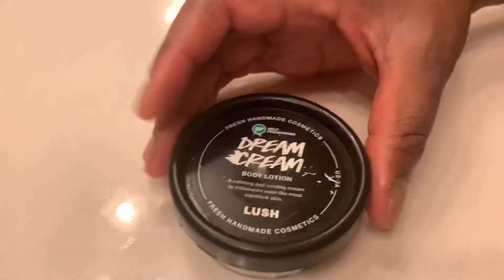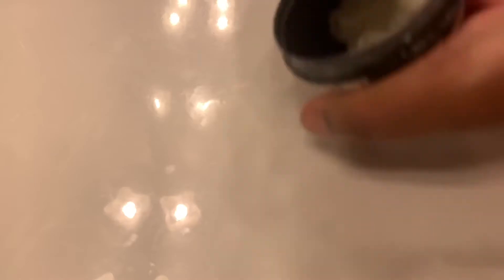First up we're going to be talking about Dream Cream — this is a body lotion and this bad boy has been my favorite. It's literally almost done. I've been using this on my hands every day during quarantine. I've been doing so much cooking and cleaning and my hands have gotten so dry — I literally keep this in my kitchen so as soon as I finish washing dishes I can just slather some on. It has such a beautiful calming lavender fragrance, it smells so good and makes my skin feel so moisturized.